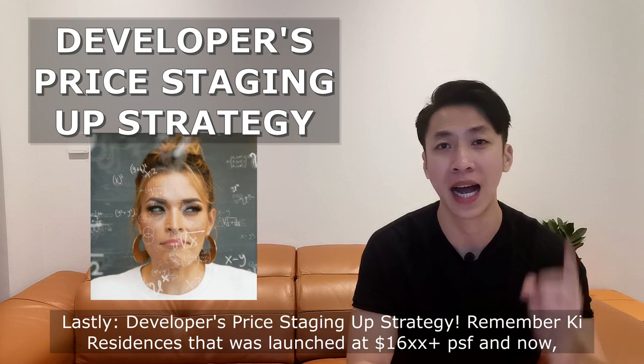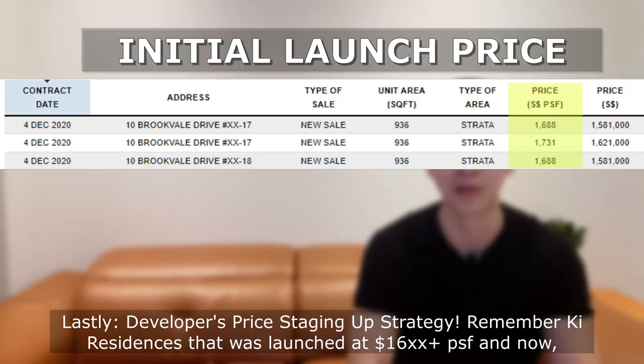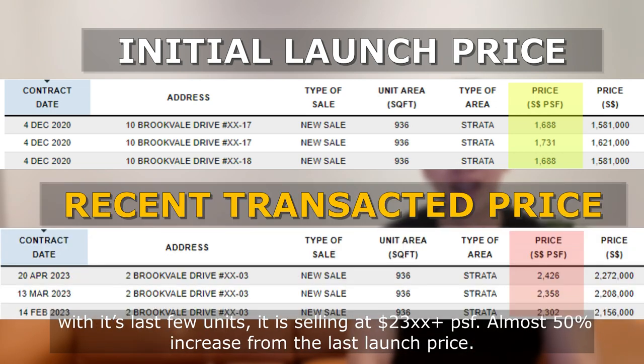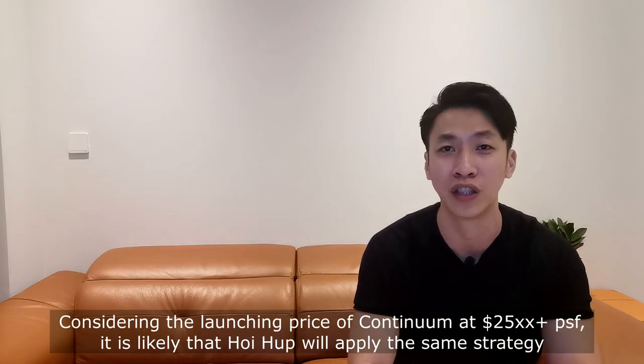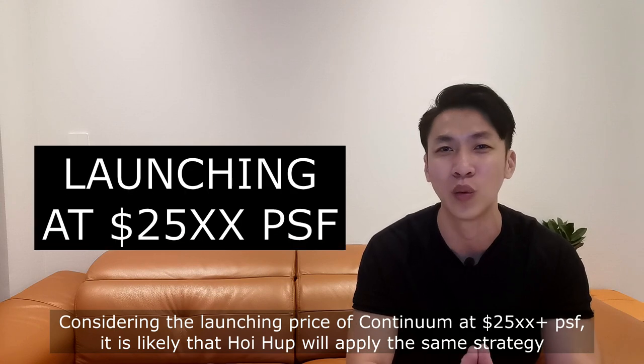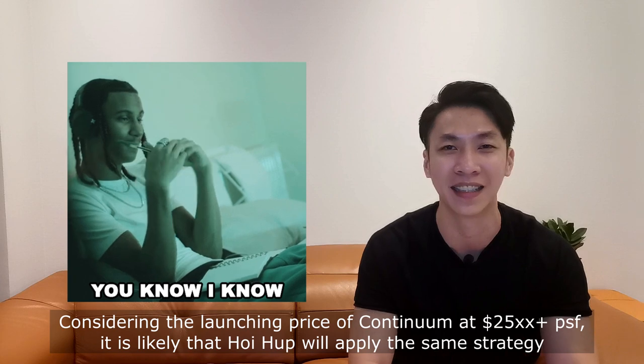Lastly, the developer's price staging-up strategy. Remember Key Residences, which was launched at $1,006 PSF? Now, with the last few units, it's selling at $2,003 PSF — almost a 50% increase from the launch price. Considering that the launching price of Continuum is at $2,005 PSF, it's likely that Hoi Hup would apply the same strategy.